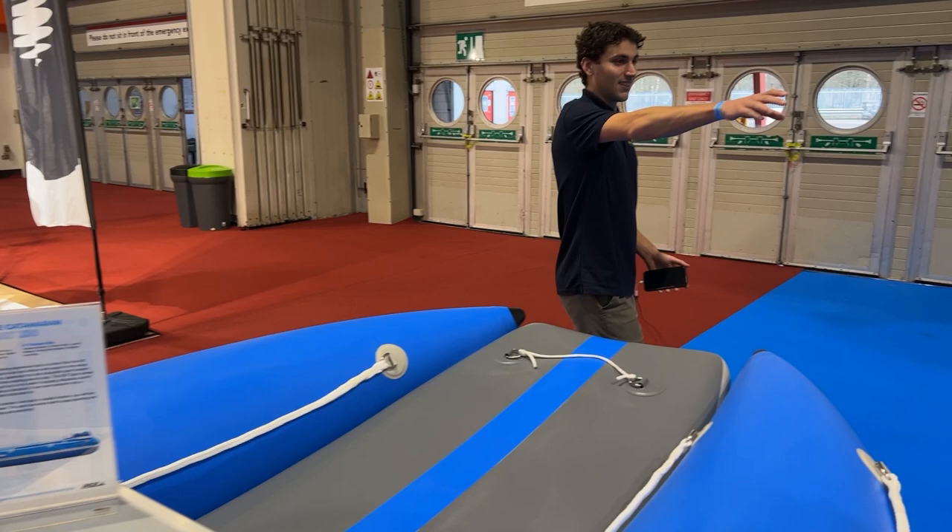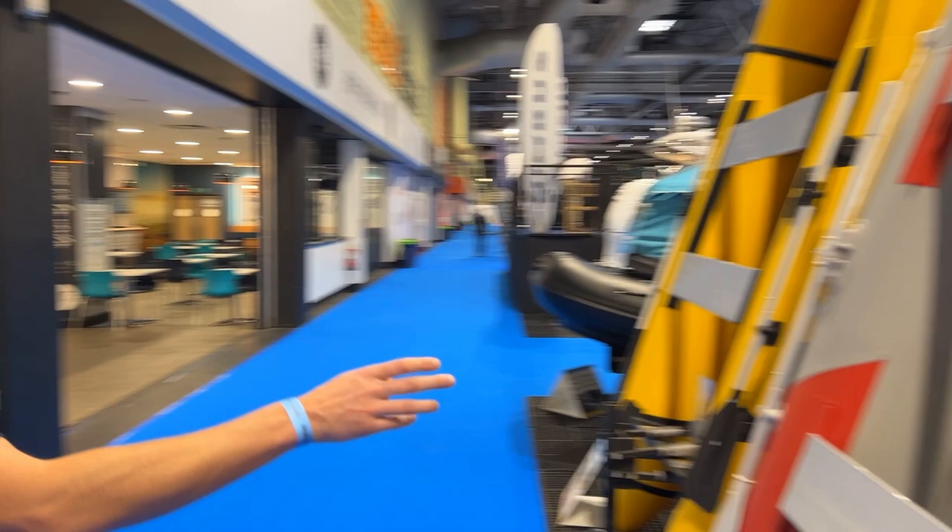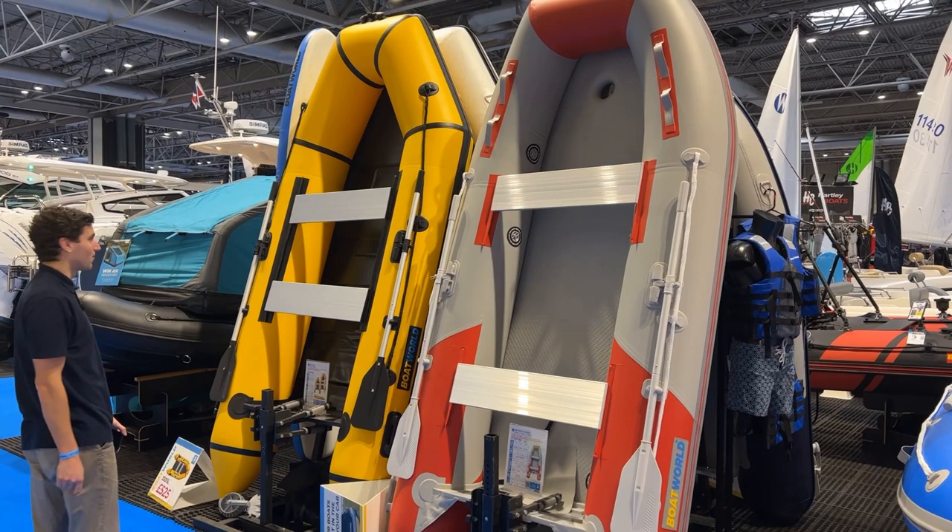Then we've got our classics — the 330SL and the 320 AirDef, some of our most popular boats. A nice little starter boat at £525, you can't really go wrong with that.